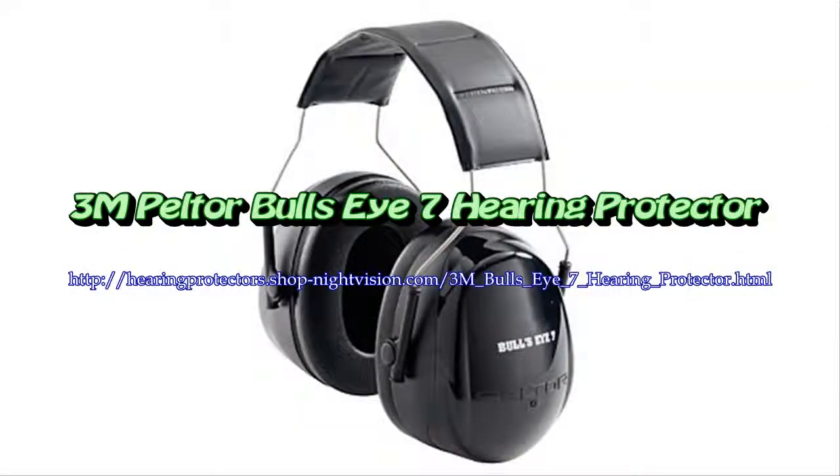The hearing protection option of law enforcement, the military, and shooters across the globe.